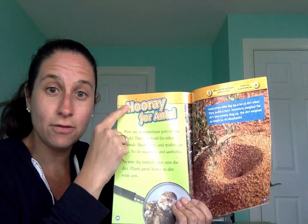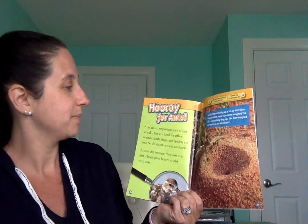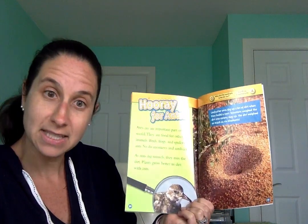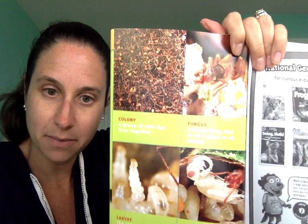Hooray for ants! Ants are an important part of our world. They are food for other animals — birds, frogs, and spiders eat ants, and so do monkeys and aardvarks. An aardvark is a type of animal — you might know Arthur, who is an aardvark! As ants dig tunnels they mix the dirt, and plants grow better in dirt with ants. So sometimes ants can be pretty helpful.